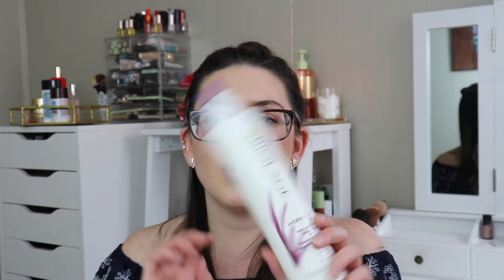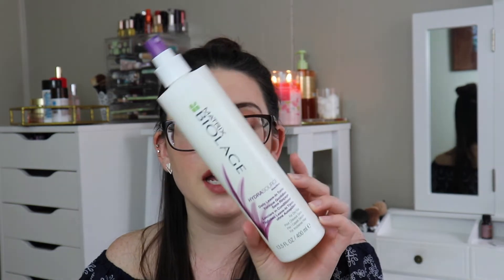Another thing — this is the Matrix Biolage Hydrosource Spray. If I've talked about it before, you know I love it. This is a daily leave-in tonic, kind of like the Whey where you spray it in — it's supposed to moisturize and detangle. That's what I need: a detangler and moisturizer in my hair. It's really good.